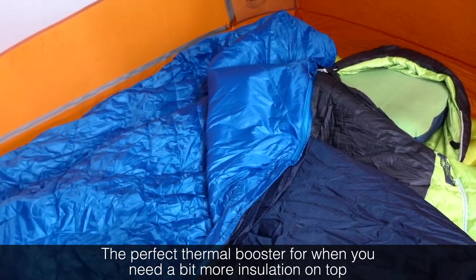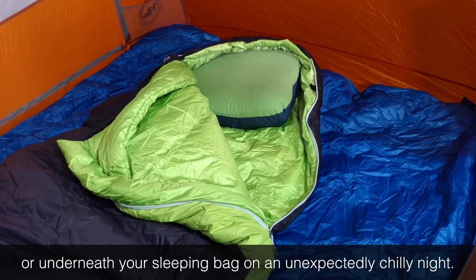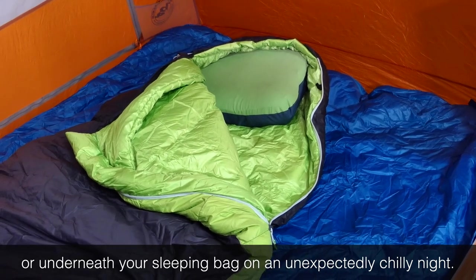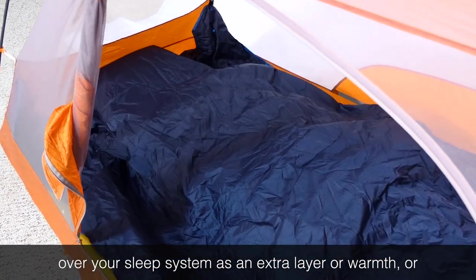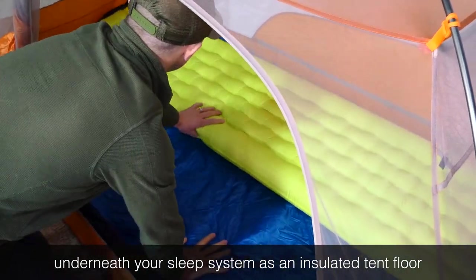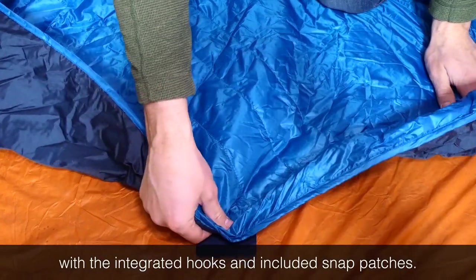The perfect thermal booster for when you need a bit more insulation on top or underneath your sleeping bag on an unexpectedly chilly night. Secure your insulated tent comforter over your sleep system as an extra layer of warmth, or underneath your sleep system as an insulated tent floor, with the integrated hooks and included snap patches.